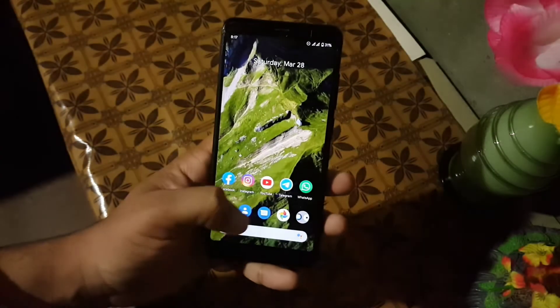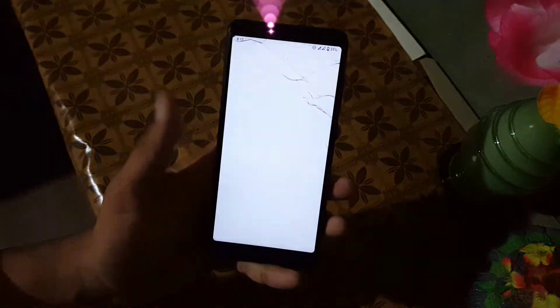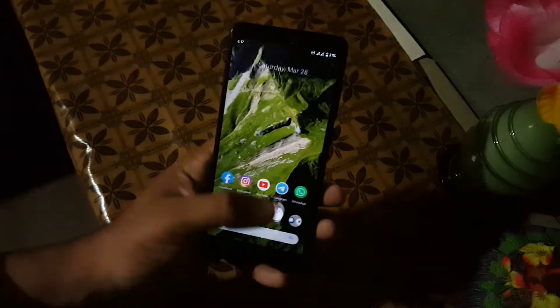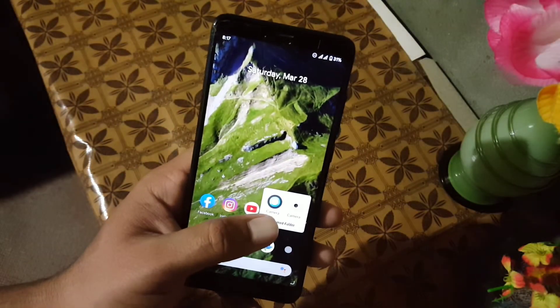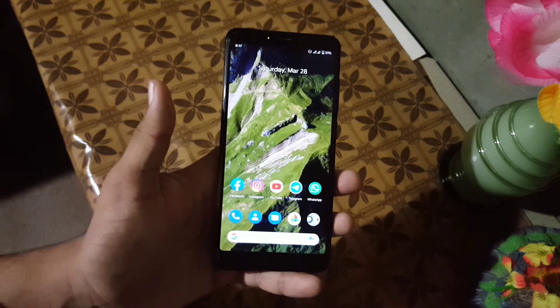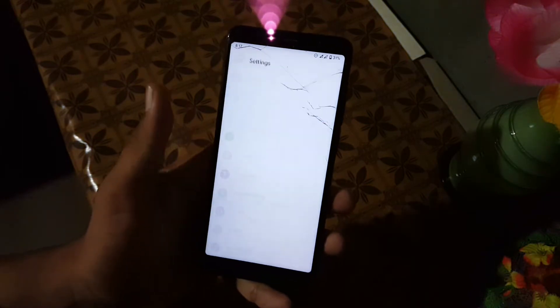The app opening speed of this ROM is also good — as you can see here it is opening apps quickly. In the camera we don't have any modded camera; we have a simple camera. You can install any GCam mod from the link in the description, even the GCam 7.3. Now let's dig into the settings.